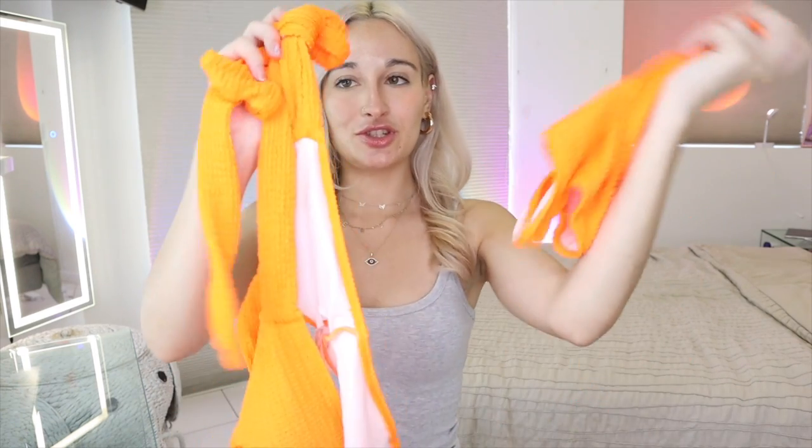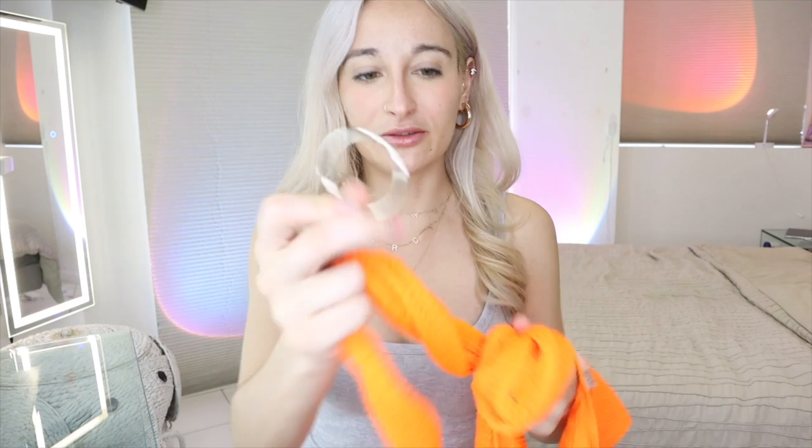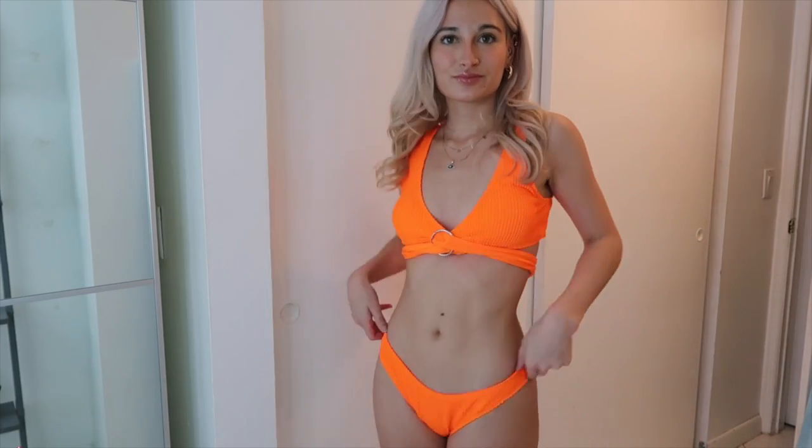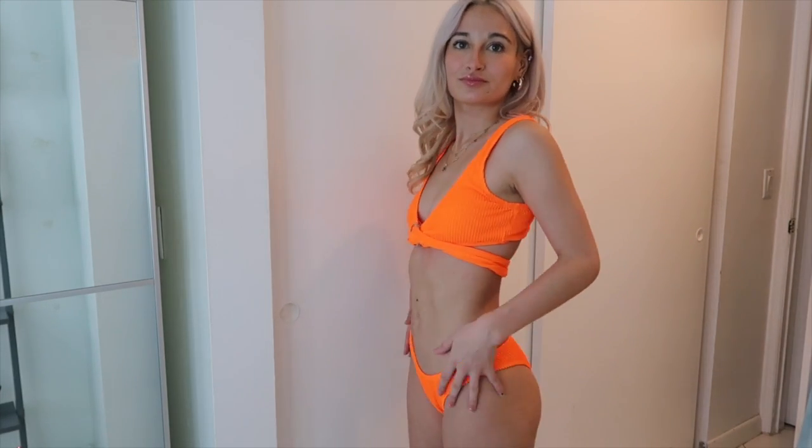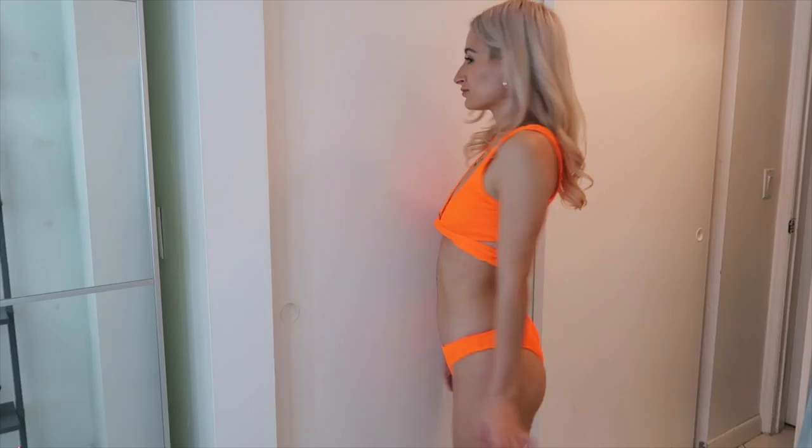Then I got this orange two-piece bikini with a ruffly material. It's a little complicated to tie — it has a little silver loop piece. I'm not sure I tied it correctly in the video, but regardless I'm not that big a fan. On the model it looked really pretty and I was going to get it in different colors, but thank god I didn't because I'm really not feeling it. I think I might return this one or give it to a friend.